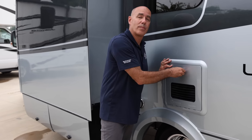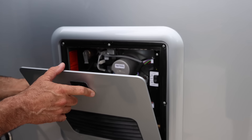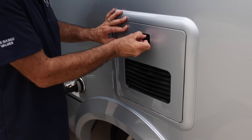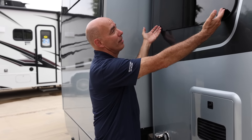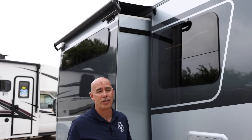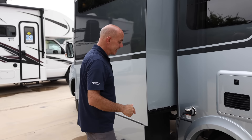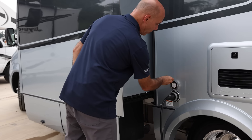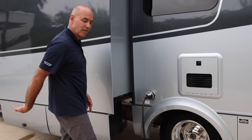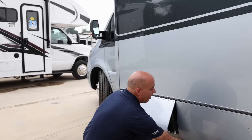We have the Truma AquaGo on-demand water heater system — the best brand in the business by far. It's got a one-liter mixing reservoir in the back and you have instant hot water on demand — you can take those long showers if you want to. Here's a shot of our frameless windows: these tilt out, so even if it comes up a shower at your campground, you can have them in the open position to let fresh air in without rain getting inside. This is our 30-amp detachable power cord — plug it in and give it just a little turn to the right and it locks in place. Kids running by won't accidentally unplug your shore power.